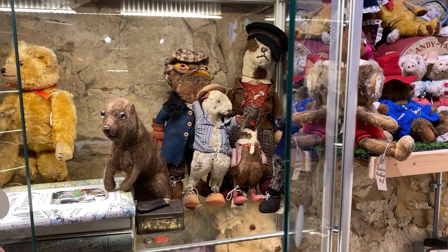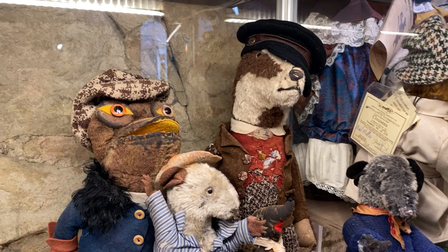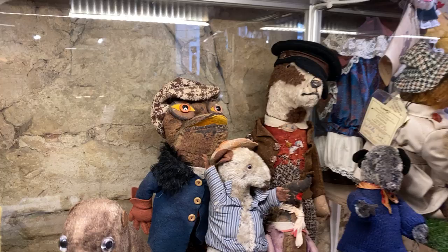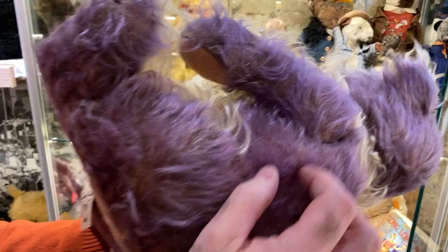Look at that — that's incredible. The detail is out of this world. This frog just blows my mind — look at the mouth. Just so special. And then look at this piece — this is a color you don't see very often: purple. Look at the color on him. It's a Chad Valley Cubby.